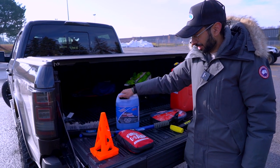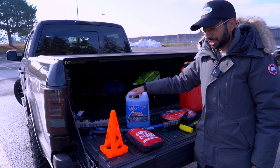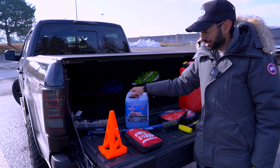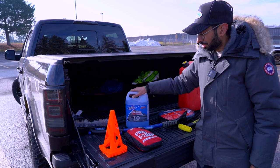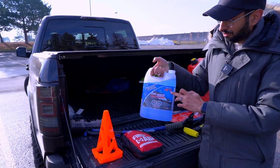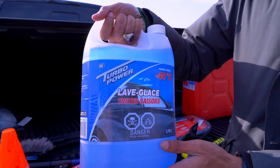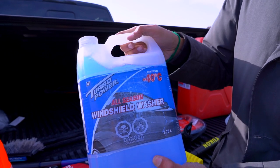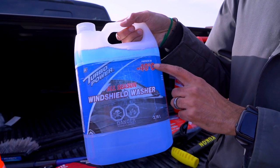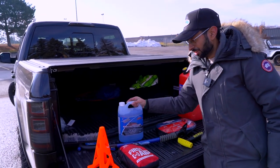Windshield washer fluid — man's best friend. In winter, with slush and ice, we tend to use a lot of it, so it's always good to keep an extra bottle in your truck. This one is good down to minus 40 Celsius — all-season windshield washer fluid. I carry an extra bottle because you just never know when you'll run out.